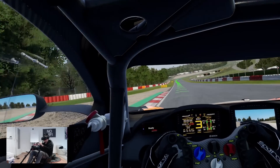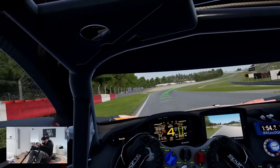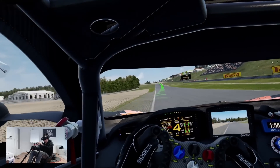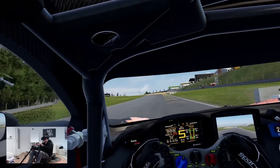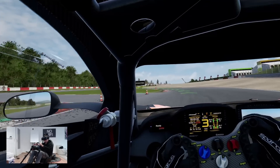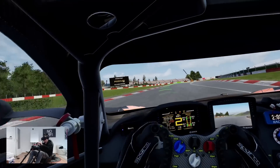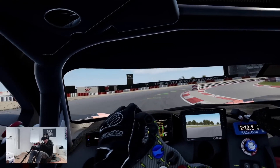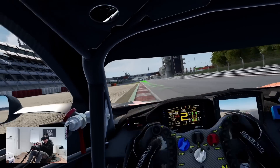Coming from an HTC Vive Pro 2, yes — you get better resolution and no glare. In terms of comfort, it is fine. Yes, it is one kilogram on your head, but it's very balanced — as balanced as the Index. For me it's fine; I've been in this for four hours straight and felt okay.